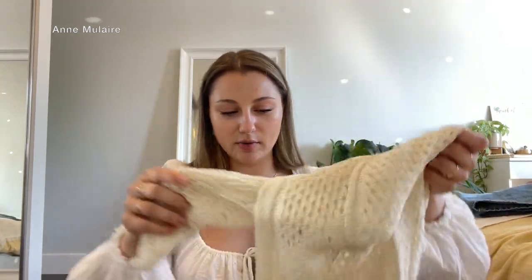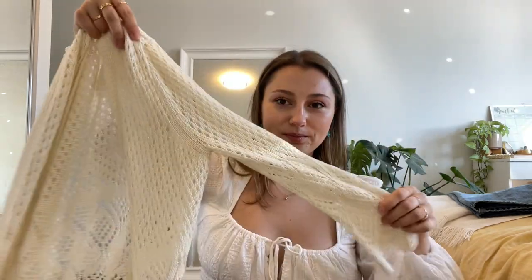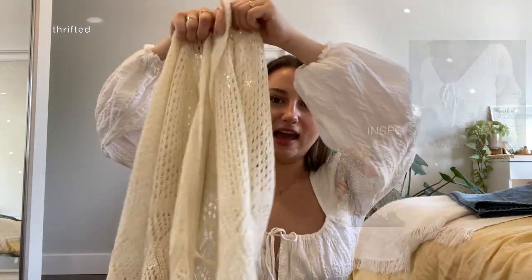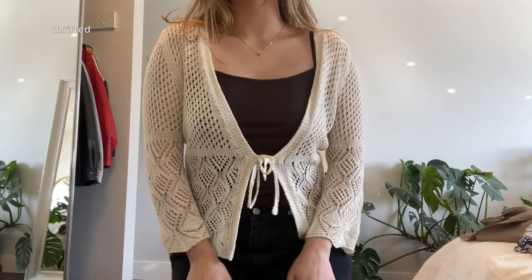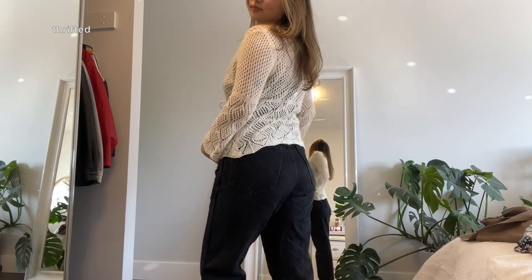A few more thrifted goodies — this shirt is so cute. I love how it's kind of see-through and you can just put it on top of a really nice tank top or a bralette. With some flared jeans, shorts, a skirt, or even over a bathing suit top — you could wear this in so many different ways. I love this and I feel like I'll have it for so many years to come.